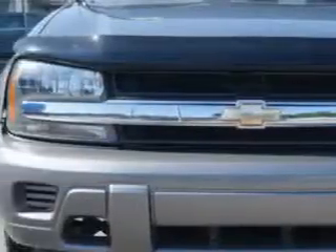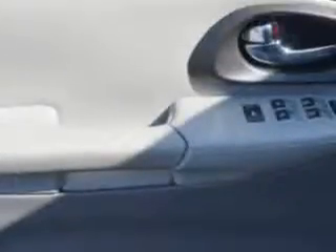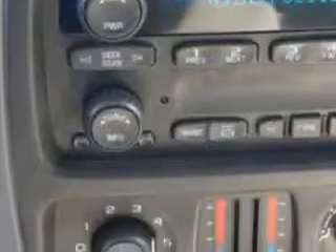Check out this graphite metallic 2007 Chevrolet Trailblazer SUV 4x4, equipped with a 6-cylinder engine. Enjoy this great SUV with features like 4-wheel drive, trailer towing hitch, trailer wiring, tire pressure monitoring system, and much more. Enjoy the drive and have peace of mind in this 2007 Chevrolet Trailblazer.